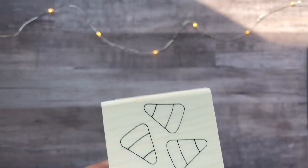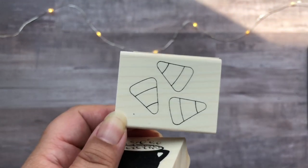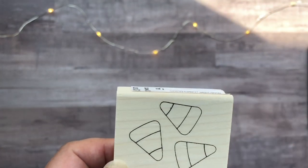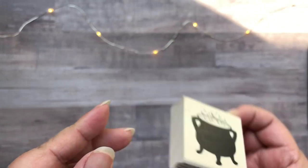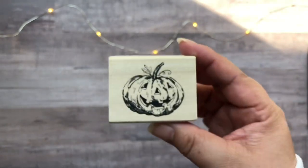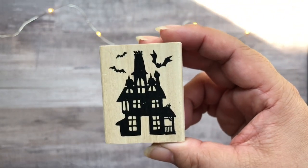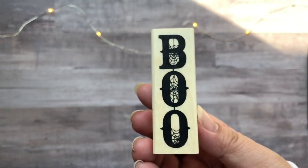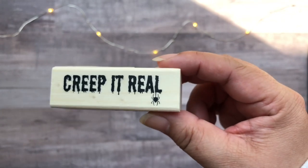My Michael's hasn't really had any new wood mounted stamps in a while — and I mean the bargain ones that you find by the register. But this year they had some cute Halloween ones, so I got a few: one with candy corn, a bubbling cauldron which is my favorite, Happy Halloween, Trick or Treat, Spooky with a bat and spider, another Happy Halloween but with a bat, a jack-o'-lantern, a spooky house with flying bats, Boo with cobwebs, and finally Creep It Real with a hanging spider.